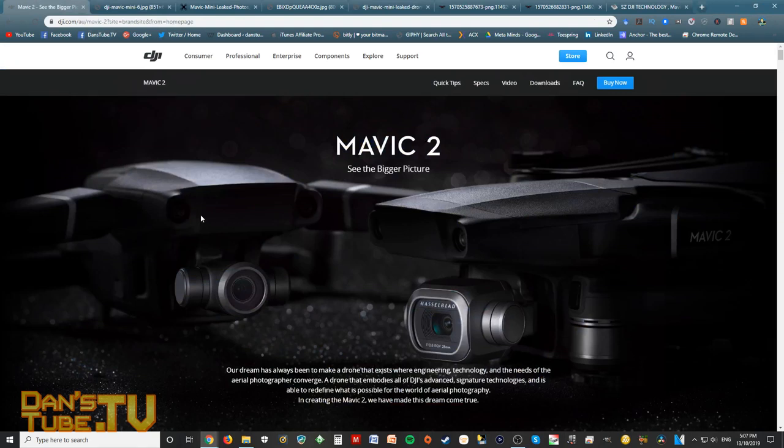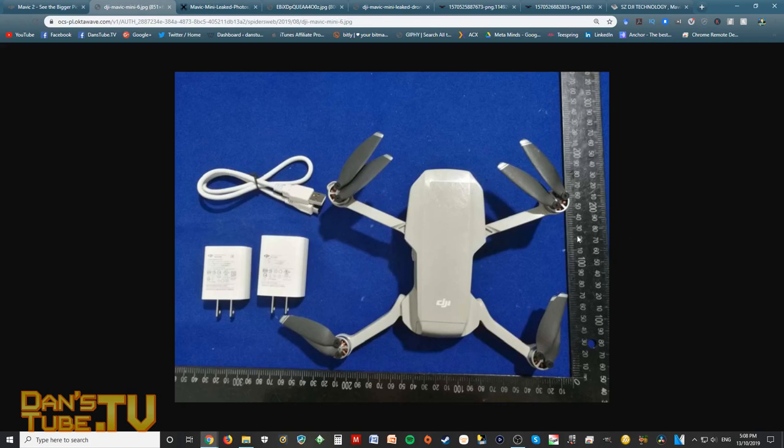The Mavic 2 was the last consumer or prosumer drone that DJI released into the market, so we haven't seen a genuine consumer drone in years — something for budget users who don't want to spend thousands of dollars. There are a lot of regulations now that stop pilots from flying if their drone is over 250 grams, so I thought it was the smartest thing any company could do to create a drone under that threshold — something that would weigh under 250 grams, technically a toy, so you wouldn't have to register it in certain countries.